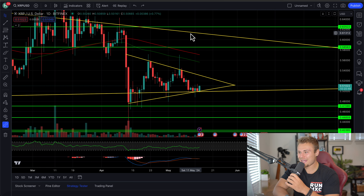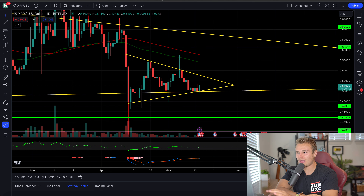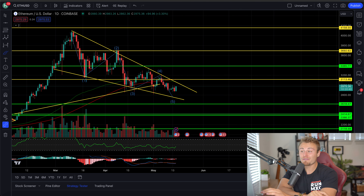What is going on YouTube, Hayden back making another brand new Crypto TV episode. In today's video, we are going to be looking at XRP, Ethereum, Bitcoin, as well as Solana here.